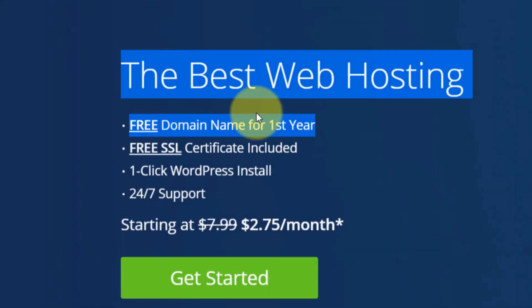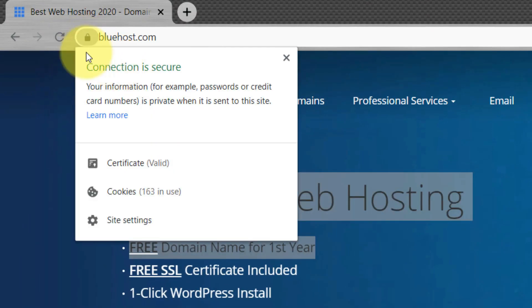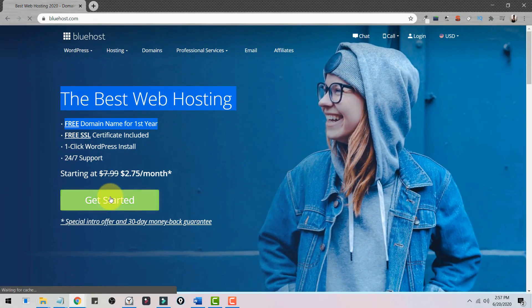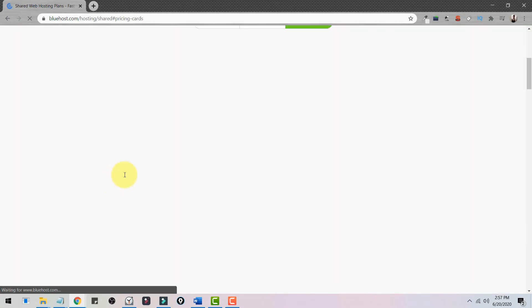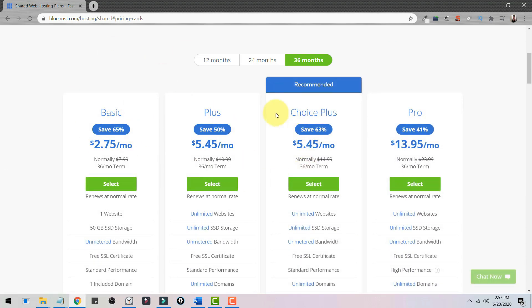On Bluehost.com they give you a free domain and free SSL. You need SSL and they provide it for free. All you have to do is click on Get Started, and once you're there you can choose from the available plans.